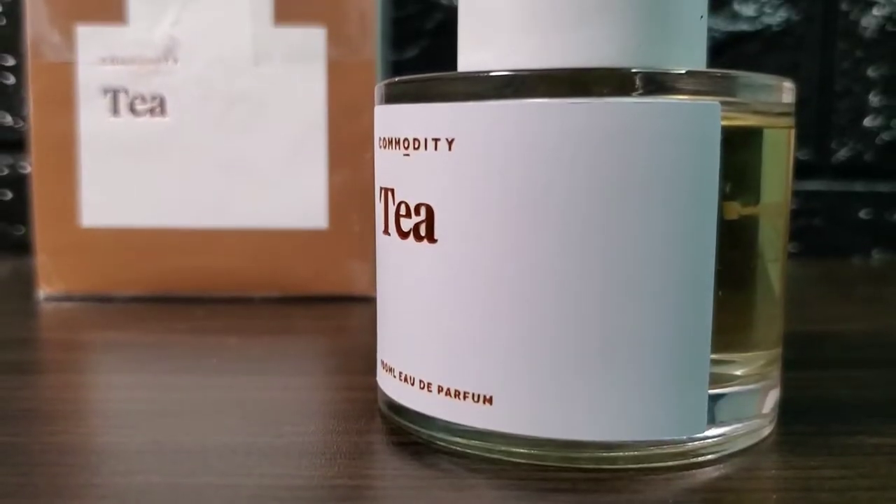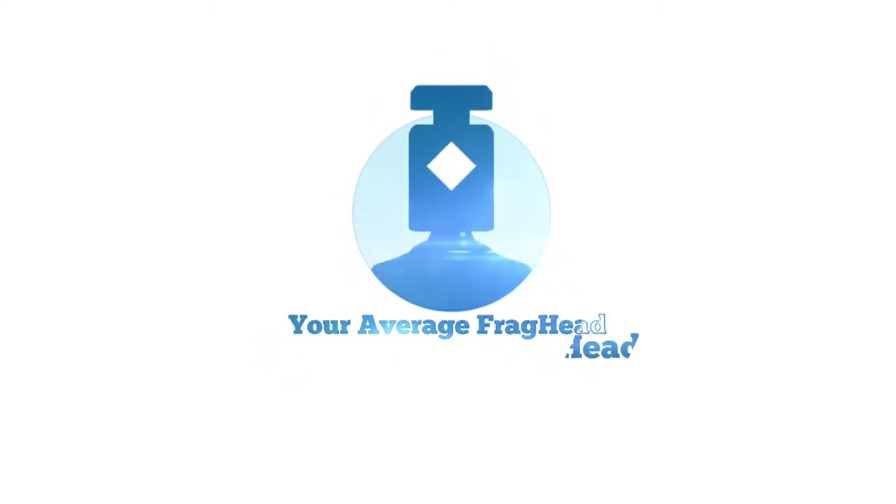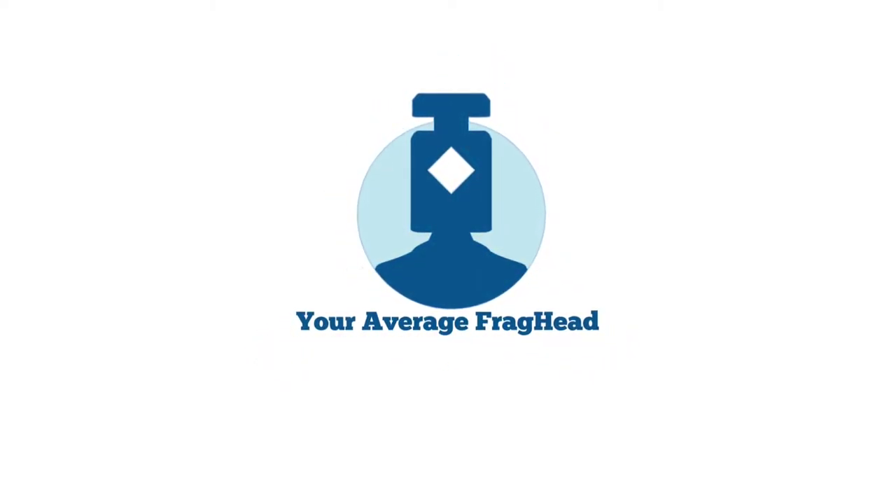Hi guys, I'm your average Fraghead Victor, and today we will be reviewing Tea from the house of Commodity. Let's see if this is worth your attention. Special thanks to a dear friend who lent me this bottle for the review.